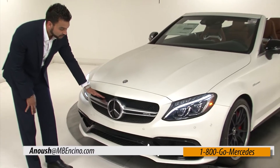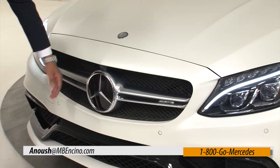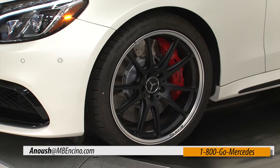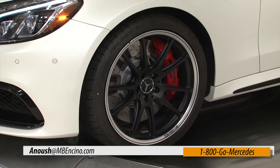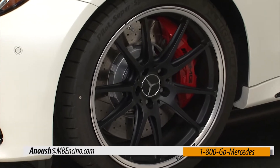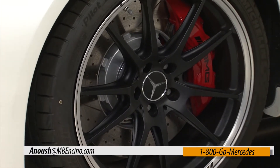The front has the traditional AMG grille, the AMG dams, and the AMG bumper. And as we see with the wheels, these wheels are bespoke to the Edition 1. These wheels are staggered, which means we have 19-inch in the front and 20-inch in the back.